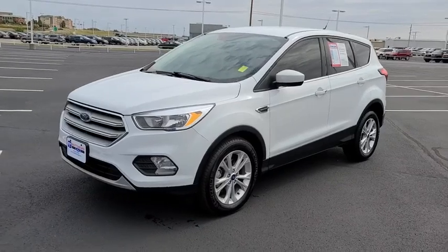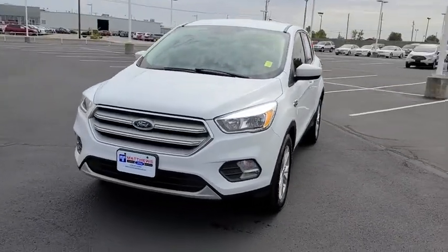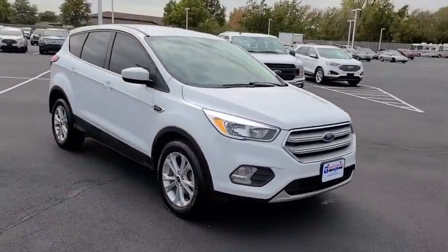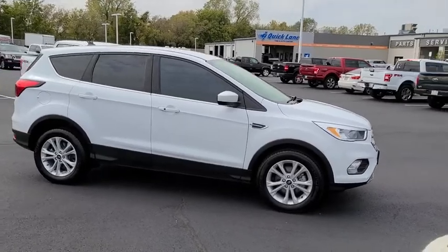Stop by and take a look at the 2019 Ford Escape. Gas engines flex, tow, sip and go with Ford Escape. This vehicle has less than 35,000 miles.